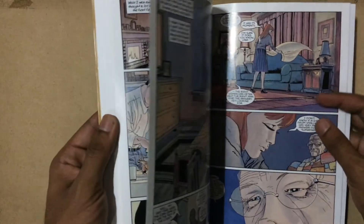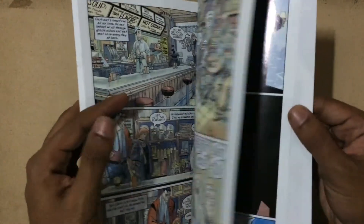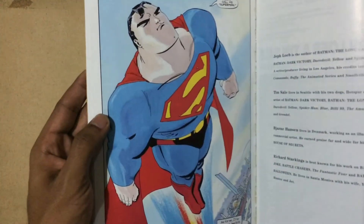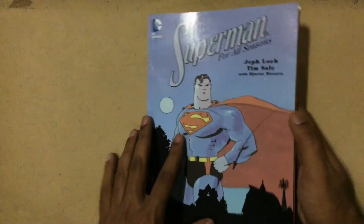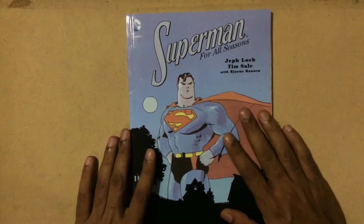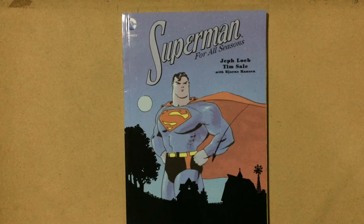There is no definite storyline to this book — in fact the story is a bit secondary to what the book is trying to deal with. It's trying to deal with how these four characters cope with the concept of Superman in their lives, and I think it does a beautiful job of doing that.